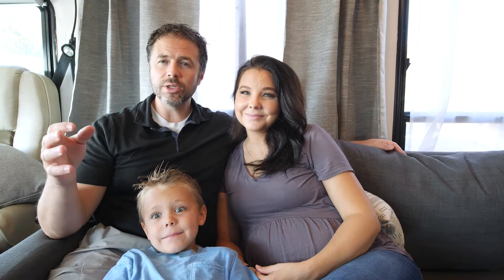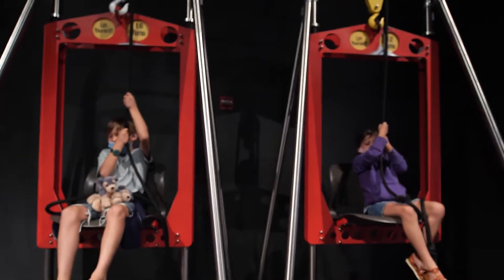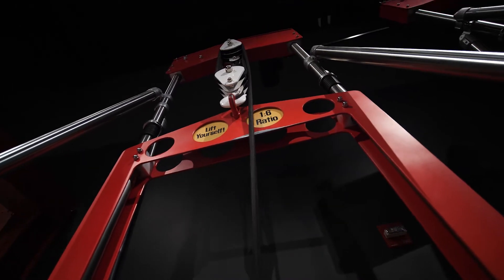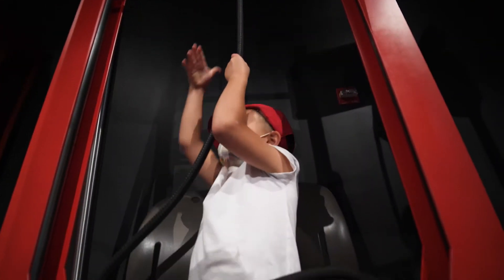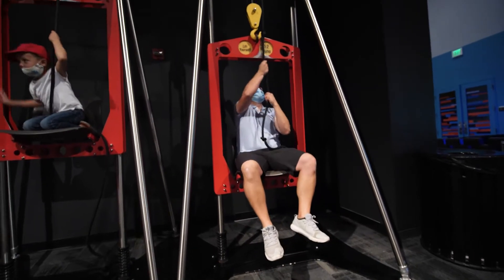One section you walk into is all about physics. They have a setup where you can sit on a chair and try to pull yourself up with different pulleys — one's a simple pulley system, one's more complex. So the kids got to talk about physics and why one was easier than the other.